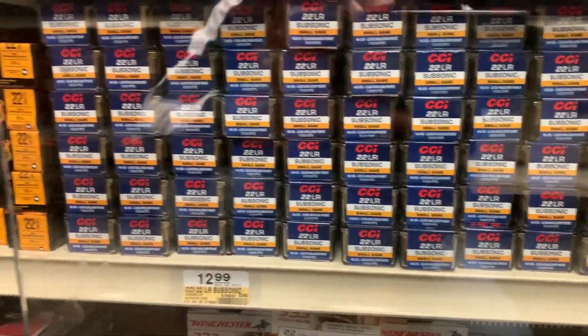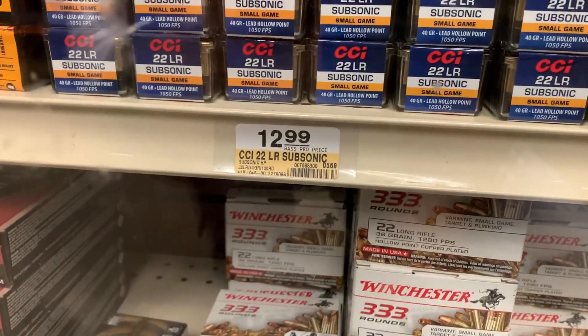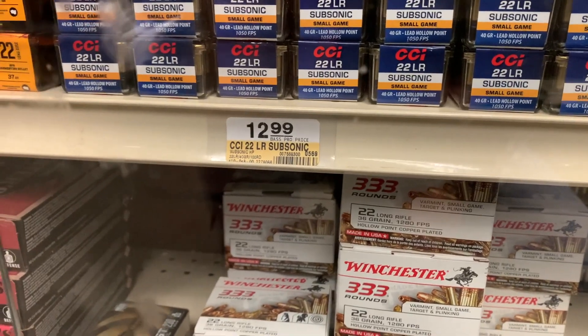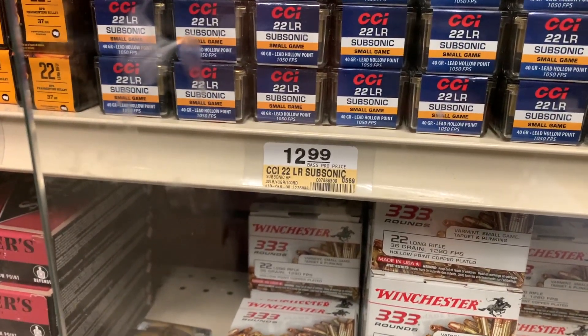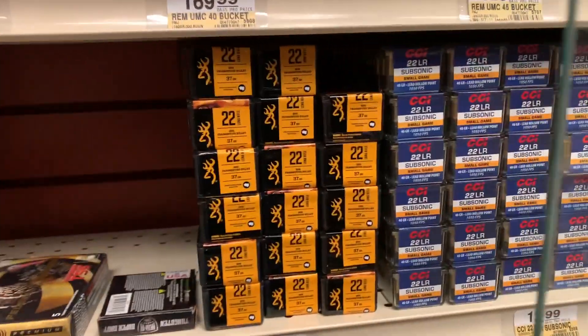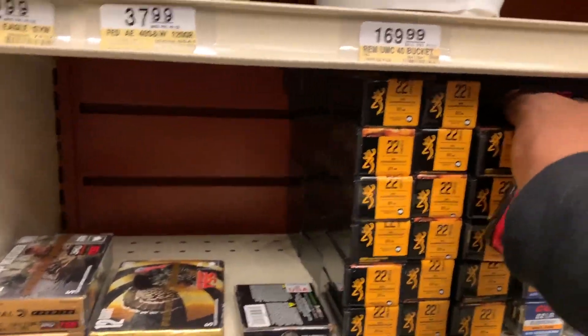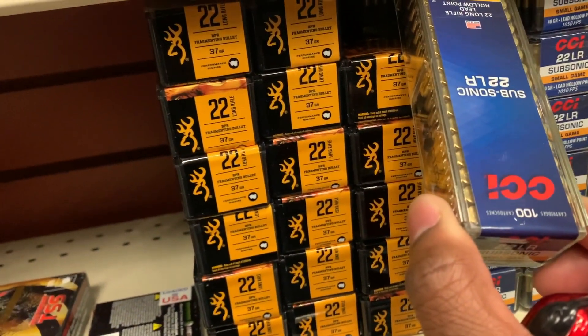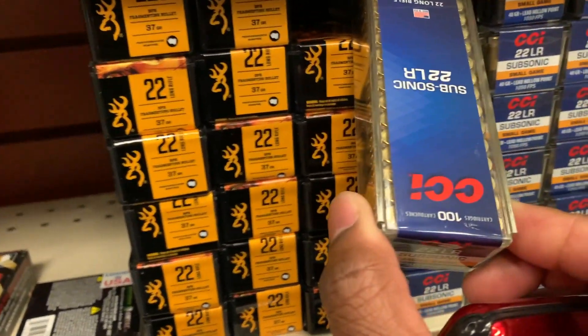For those .22LR guys, you got that out here and it has a real good price tag on it — it's only $12.99. It's the 40 grain .22LR, and you get 100 cartridges with that one.